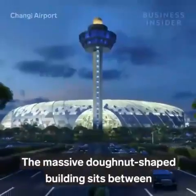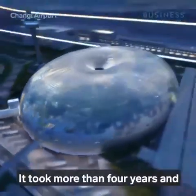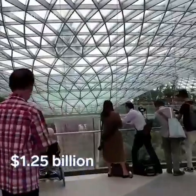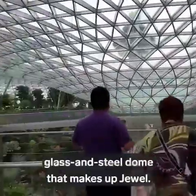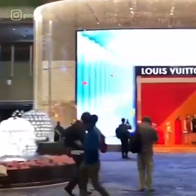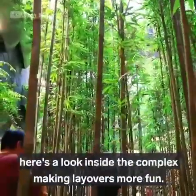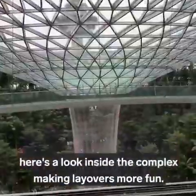The massive donut-shaped building sits between the control tower and Terminal 1. It took more than four years and $1.25 billion to build the glass and steel dome that makes up Jewel. Part luxury mall and part indoor rainforest, here's a look inside the complex making layovers more fun.